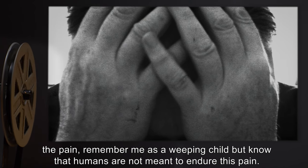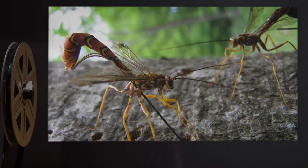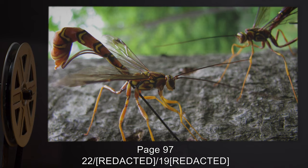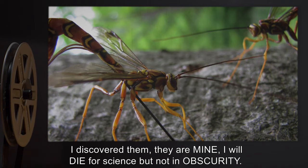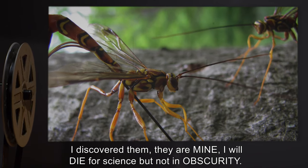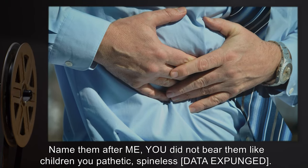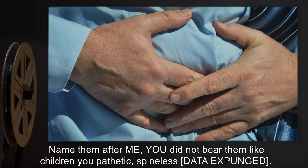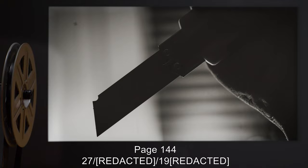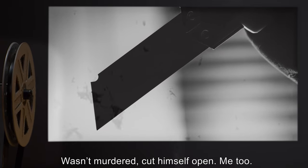Lord, lord — the pain, the pain. Remember me as a weeping child, but know that humans are not meant to endure this pain. Page 97, [date redacted]: I discovered them. They are mine. I will die for science, but not in obscurity. Name them after me. [data expunged] Page 144, [date redacted]: Wasn't murdered — cut himself open. Me too.